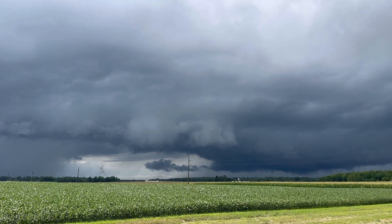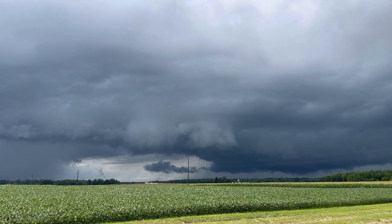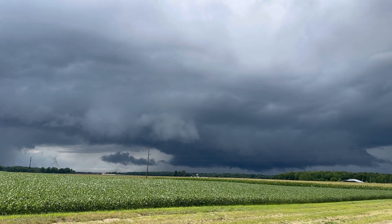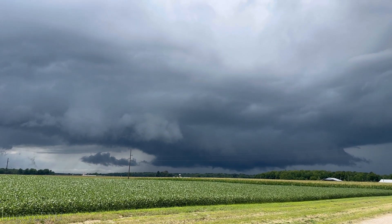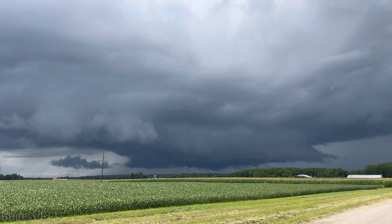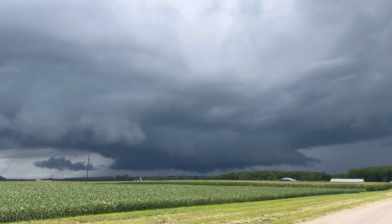I think it's a new wall cloud, but it's so quiet — textbook examples of an approaching wall cloud in complete silence. Looks like we could have a little funnel on the bottom right doing its thing.